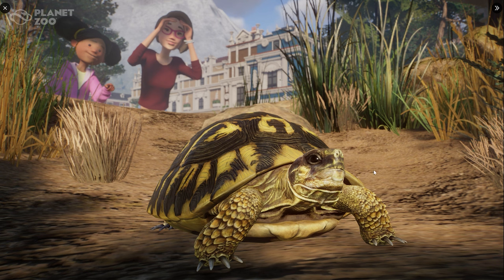It does look really really awesome, and if you look at the textures and stuff, it's definitely a very beautiful animal. Also, this here in the back looks absolutely amazing — I think that's from the career scenario most likely.